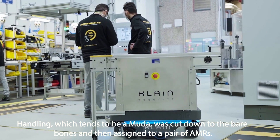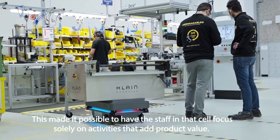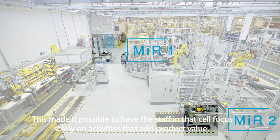Handling, which tends to be EMUDA, was cut down to the bare bones and then assigned to a pair of AMRs. This made it possible to have the staff in that cell focus solely on activities that add product value.